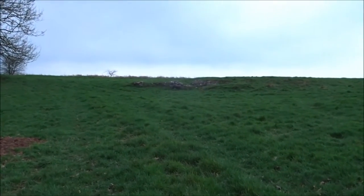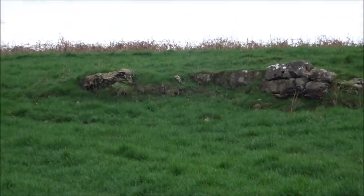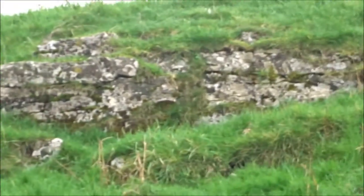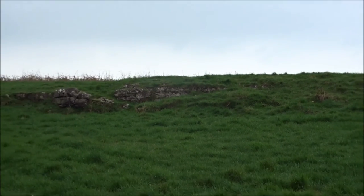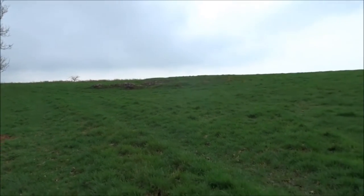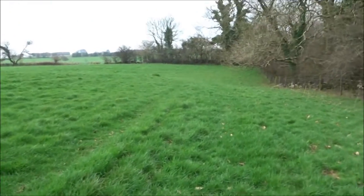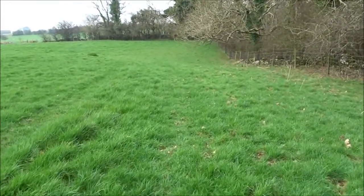They actually dig a hole but don't cover it up. And that feature there looks like it was man-made — that mound there. It'll be on my map. Don't forget this is ancient land. This would have been a prominence of some sort here, and it'll show on the map.